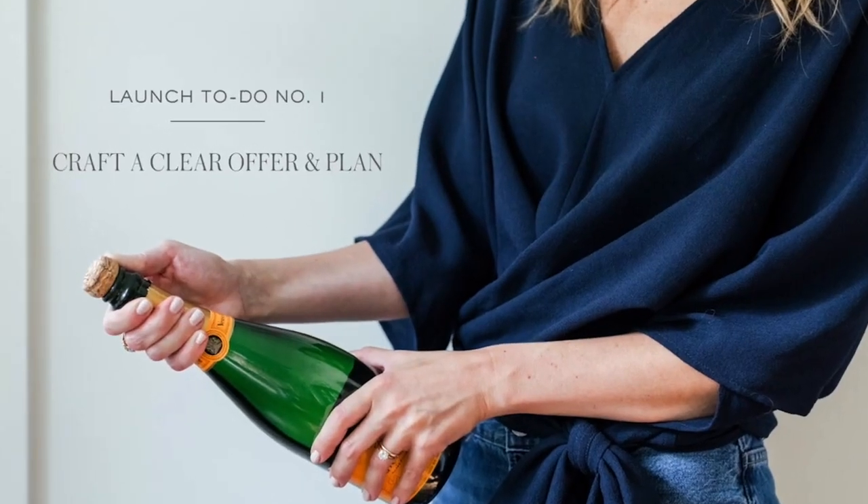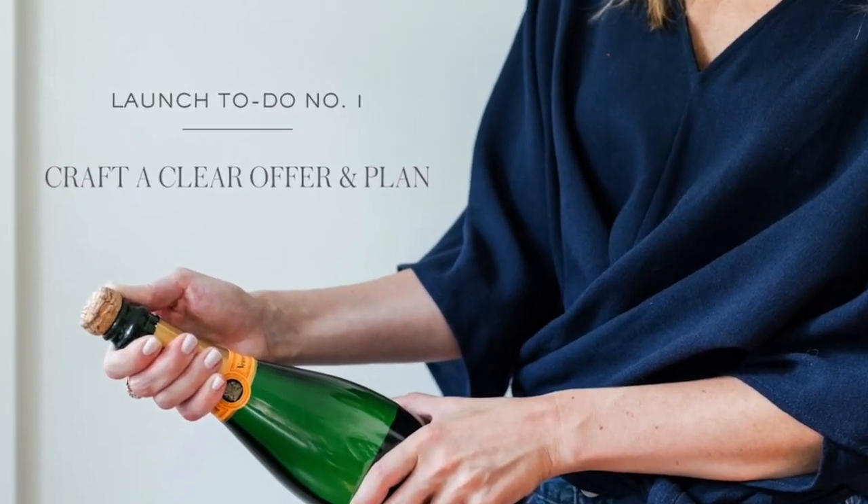First up, I'm going to share ideas on crafting your plan and your offer. Number one: you need a defined offer and a plan — that's step one of the launch workflow. That offer has got to be irresistible. A lot of people don't think about this when heading into a launch. You spend a lot of time on marketing, but you've got to think about how to communicate it in a way that is irresistible to your audience.